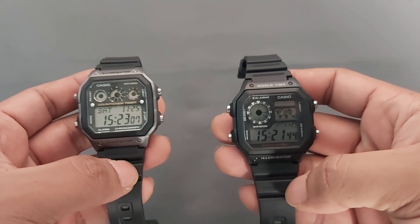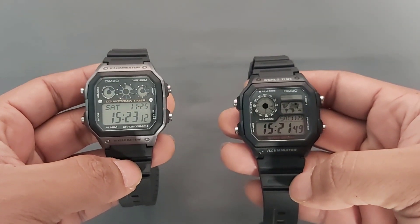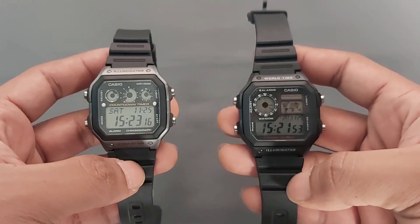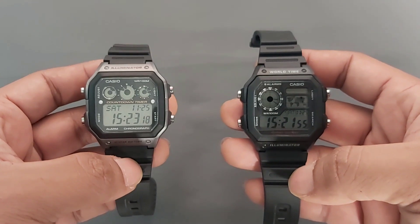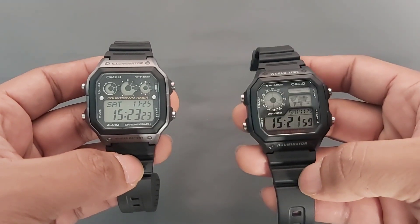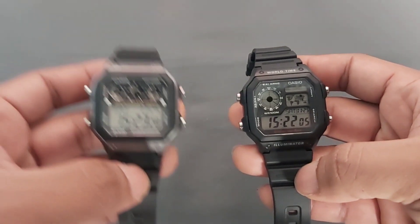Oke, kembali lagi di review. Kali ini kita akan compare atau bandingkan jam tangan AE1200WH yang ini dan Casio AE1300WH yang ini.